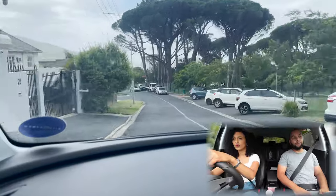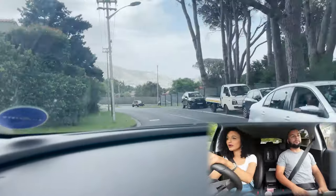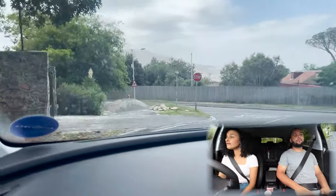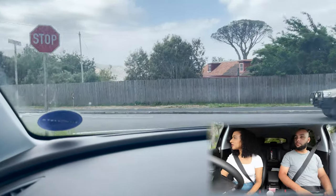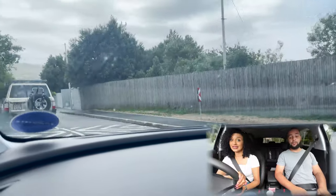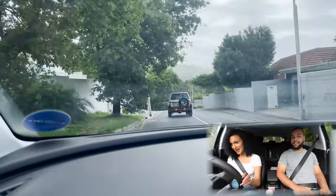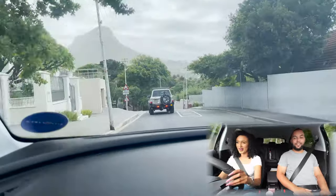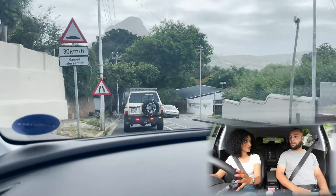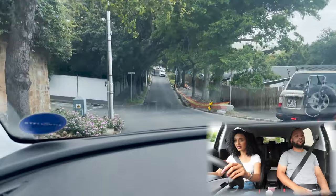Let's talk power: you're looking at 121 kilowatts and 240 Newton-metres of torque — not bad for a 1.6-litre turbo, especially in this segment. And it is a very smooth drive. The steering wheel handling is super responsive, so smooth. I'm quite impressed.